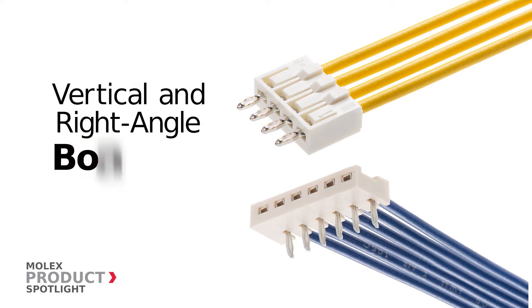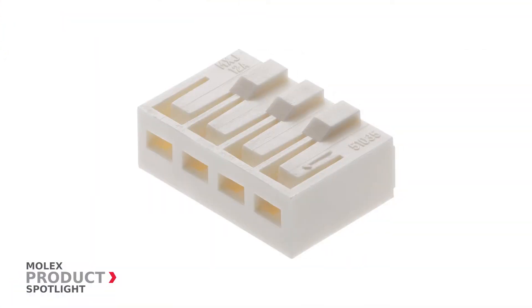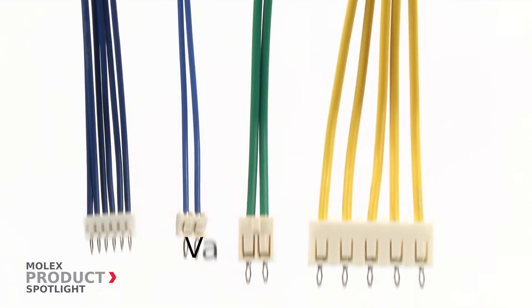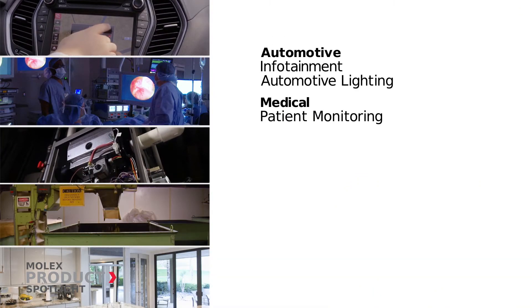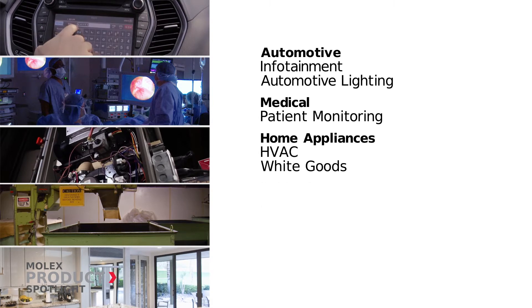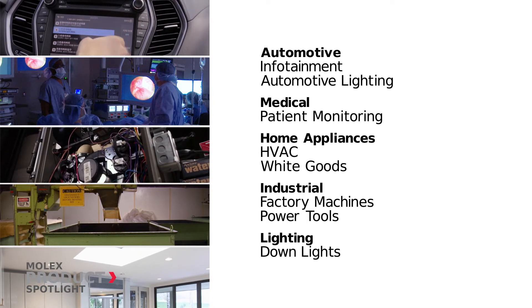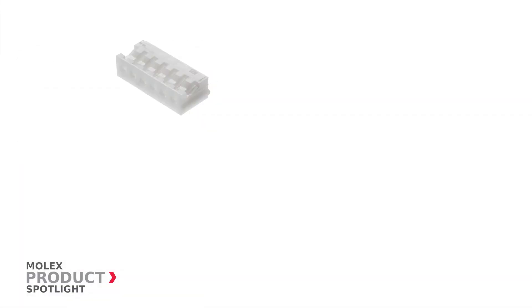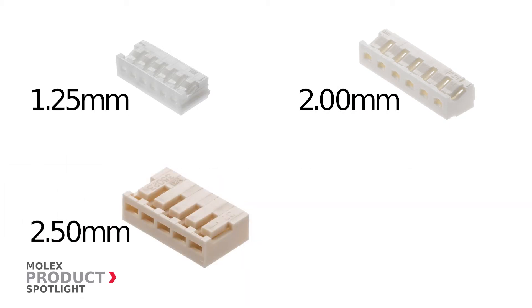The vertical and right-angle board-in connectors by Molex provide simple and permanent connections, available in a variety of pitch and circuit sizes. Ideal for myriad applications in numerous fields including the automotive, medical, home appliance, industrial, and lighting markets. The board-in connectors by Molex are available in 1.25 millimeter, 2 millimeter, 2.5 millimeter, and 4 millimeter pitch options.